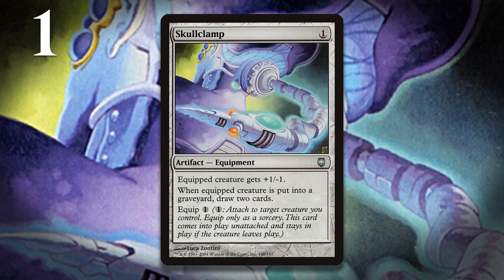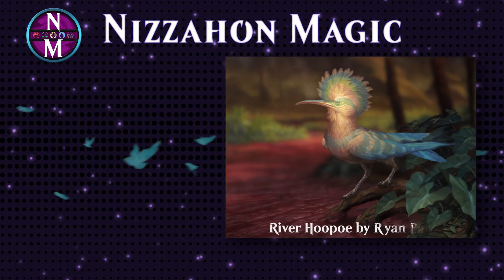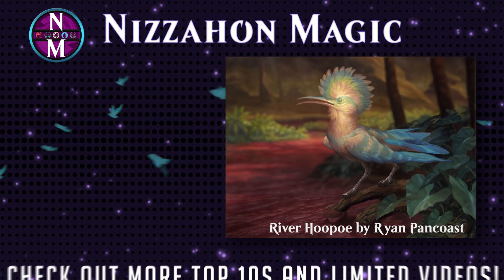Well, that does it for this MTG Top 10. If you enjoyed this video, don't forget to like it and share it so that others can enjoy it too. If you want to make sure you catch future MTG Top 10s, don't forget to subscribe, and if you want to catch up on the ones I've already made, you should see the playlist on your screen now. Thanks for watching.